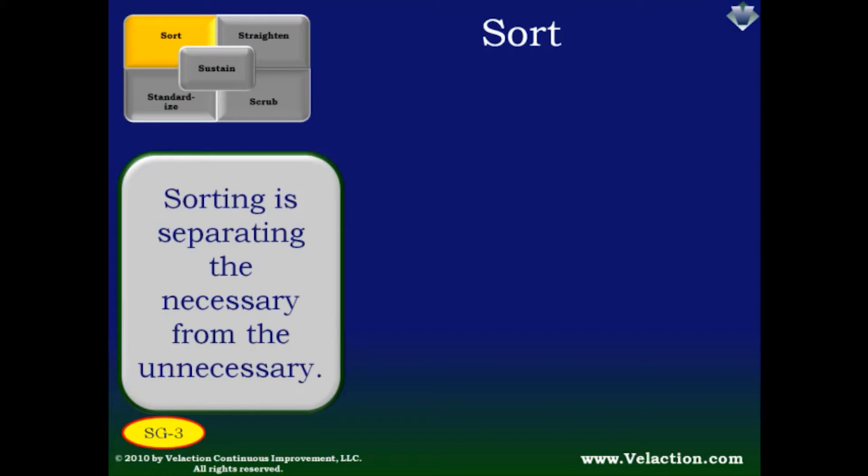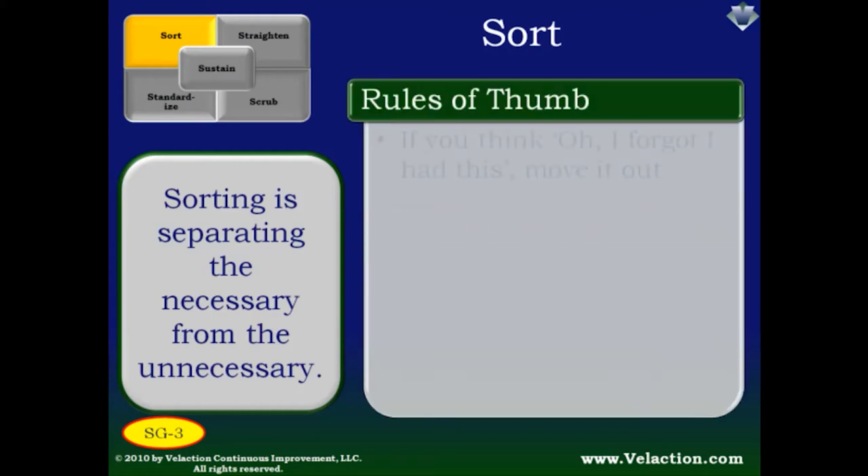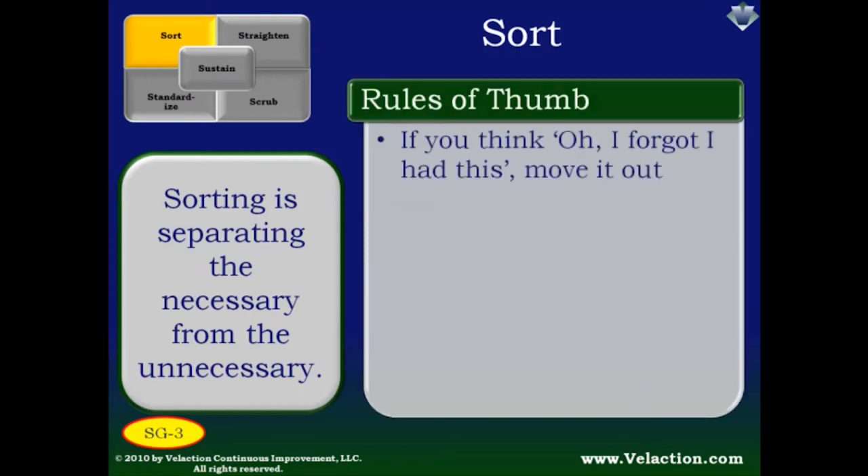I'm not a big fan of drawers in production areas — they seldom hold items that can't be stored at the point of use and often become a collection point for clutter. I have several rules of thumb for deciding if something is needed. First, if you don't remember something even being in your work area, move it out. Likewise, if you can't remember what an object is used for or can't even identify it, take that as a good indicator that it's not needed.